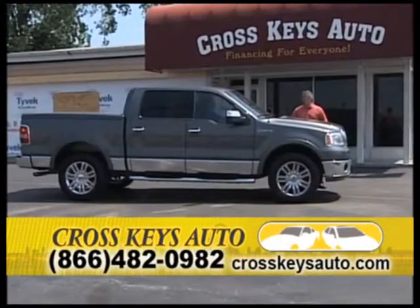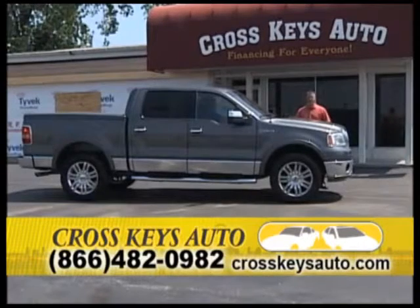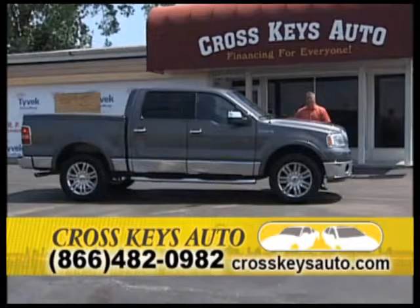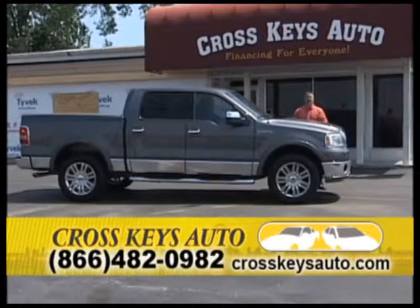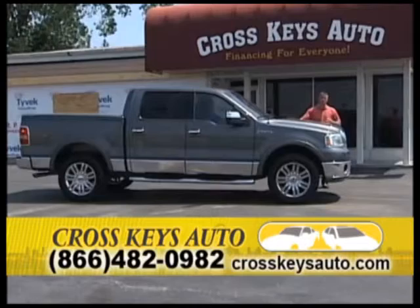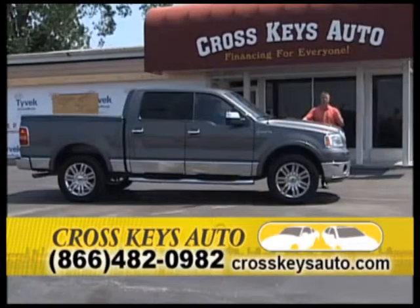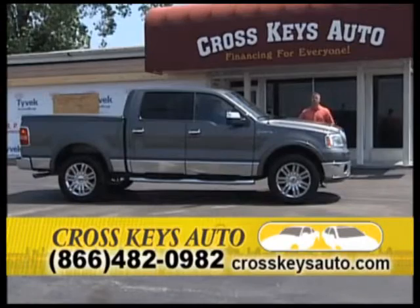You'll find this 2007 Lincoln Mark LT, which is a rare truck. It's all-wheel drive, crew cab, with an upgraded chrome package and a matching tonneau cover at Cross Keys Auto Sales. Come on out to Florissant and drive this truck — it's a one-of-a-kind. Rates are at a record low of 1.75%, which makes this truck really affordable.